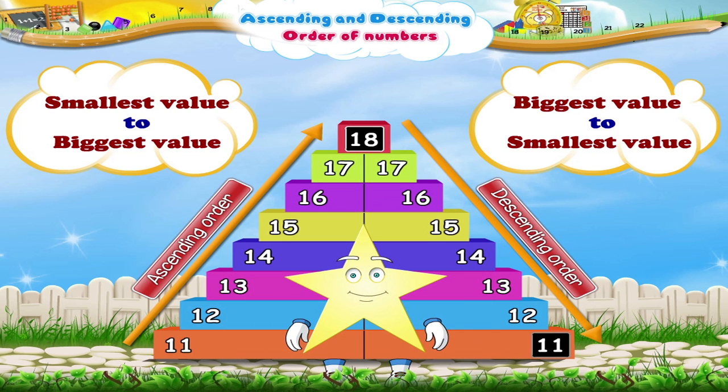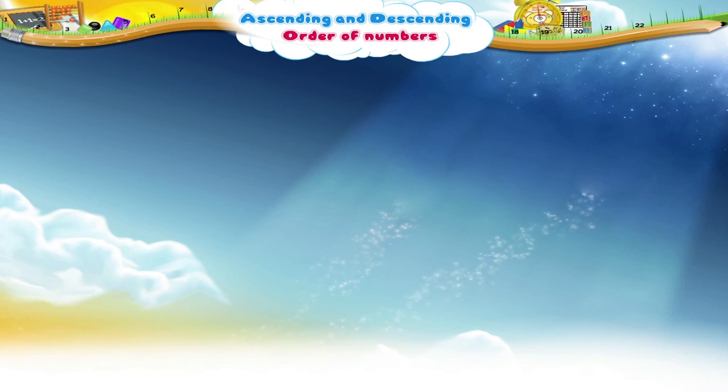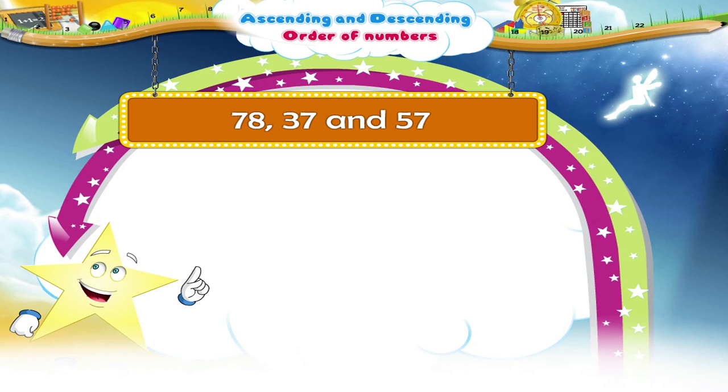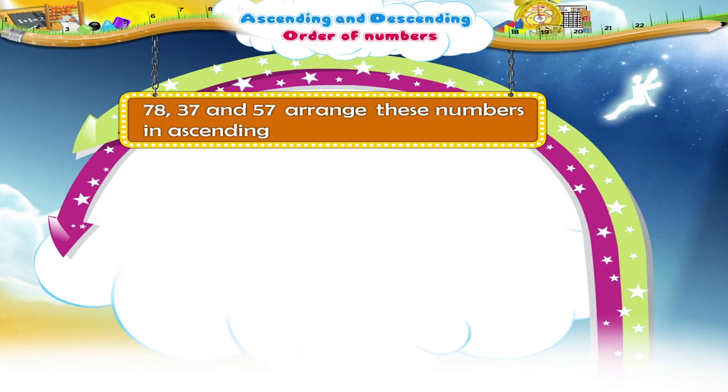Have you understood, Stari? Okay. Then look at these three numbers: 78, 37 and 57. Let us arrange these numbers in ascending and descending order.